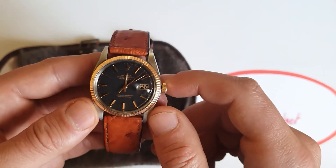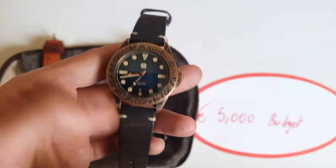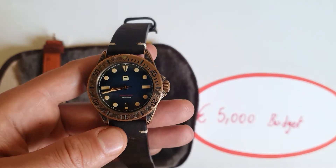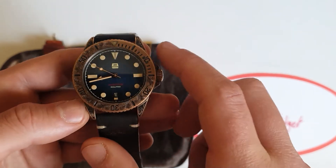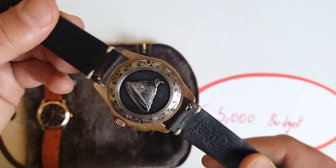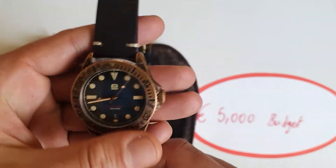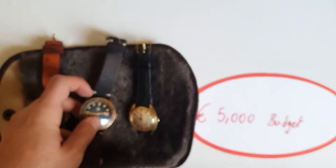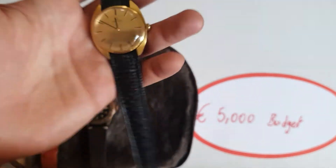Then you can get a micro-brand diver — this is an Ergon, a subsidiary of Zelos, under 500 euros. I like this one because it's a bronze case. I bought it and sent it to a hand engraver — the engraving work is pretty cool. I'm keeping it because it's personalized with my initials and because I don't own another bronze diver. That would be the swimming watch.